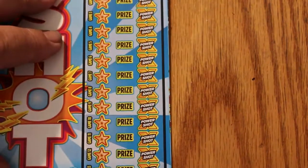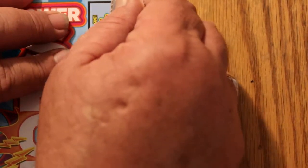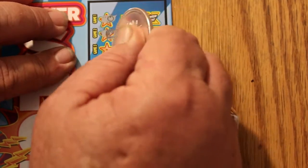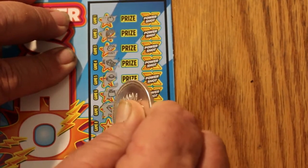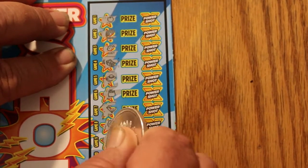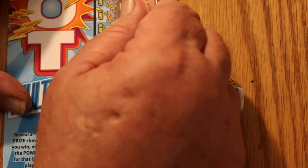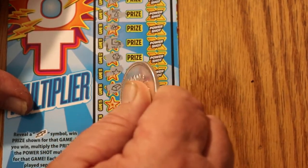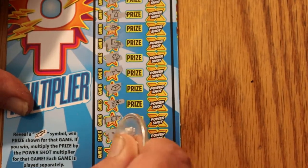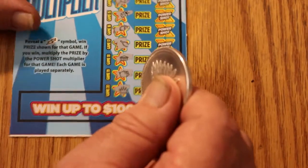Have to switch it to manual focus, otherwise it's going to get blurry. All right, ticket 29. Nothing, nothing, nothing — nope, no. There's nothing going on here on this one. Getting all these symbols, but no lightning bolts. And we are two down with nothing.